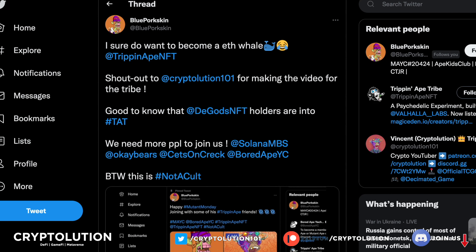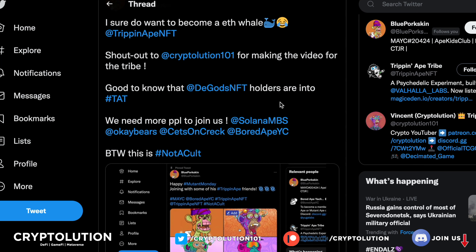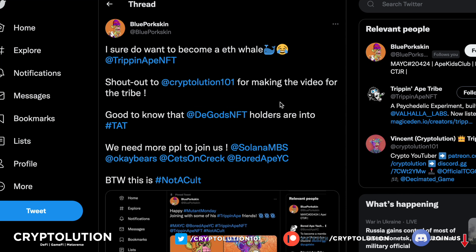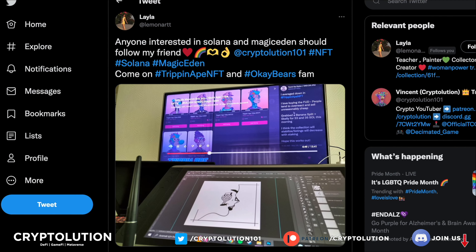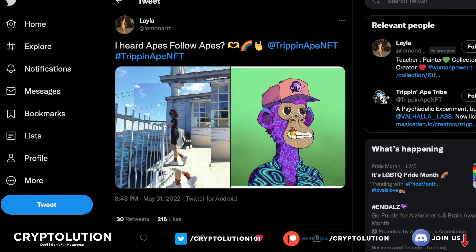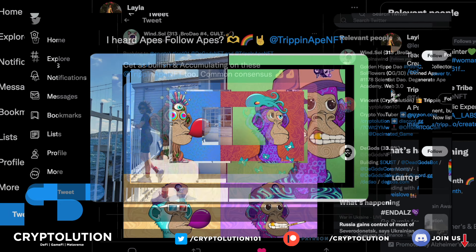We also have Blue Pork Skin, who I featured in yesterday's video. He's very bullish on the collection — thank you for sharing that. And a huge shout out to Layla, who was watching my video while creating artwork. If you haven't seen her art, check out her Twitter at Lemon Art. She develops her own NFTs, which is really cool. Thank you Layla for supporting my videos and owning your own Tribe Ape — you speak louder than words by putting your money into action.